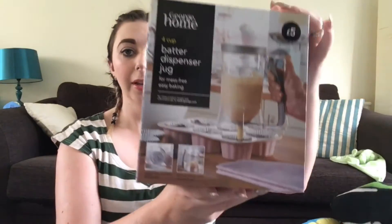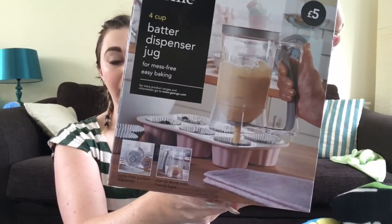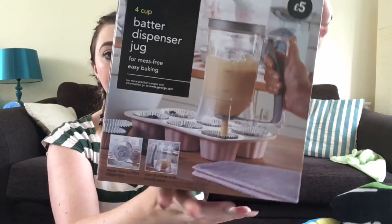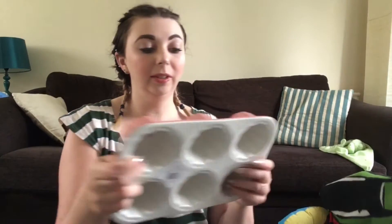The next thing was this four-cup butter dispenser jug — it just makes it a little bit easier than doing it with spoons. This was five pound and I paid one pound seventy-five for it, so that was a bargain.